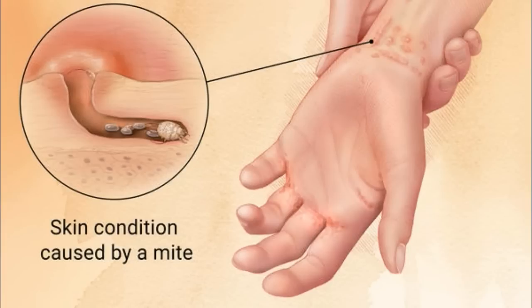The good news is that a dermatologist can successfully diagnose and treat scabies. With today's treatments, scabies need only cause short-term distress. After the mite burrows into the skin, it takes time to develop signs and symptoms.